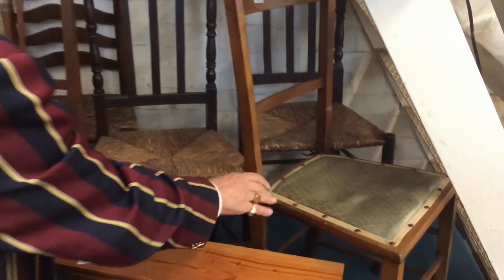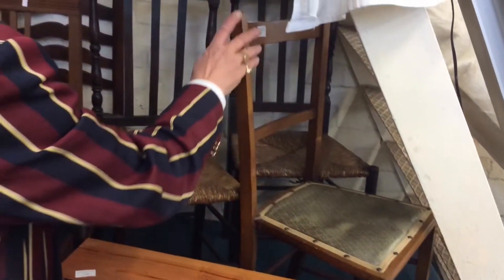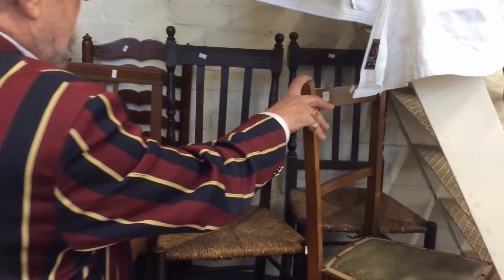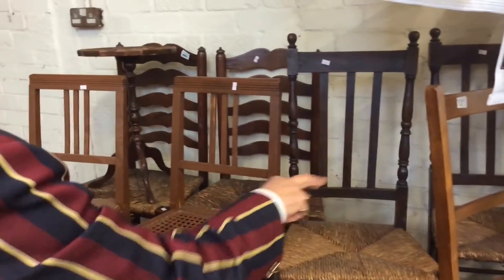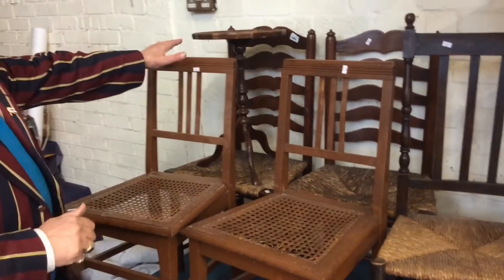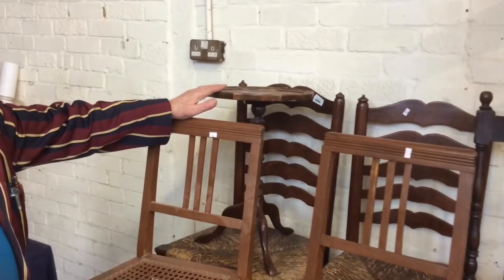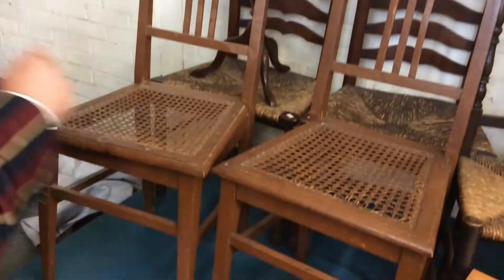But these sort of things were re-upholstered at one point and then somebody threw them out. But these would make a lovely, really lovely bedroom chair, and you've got a pair there, another pair there. Little lace-making lamp table. And another pair of chairs — so these are quite nice.